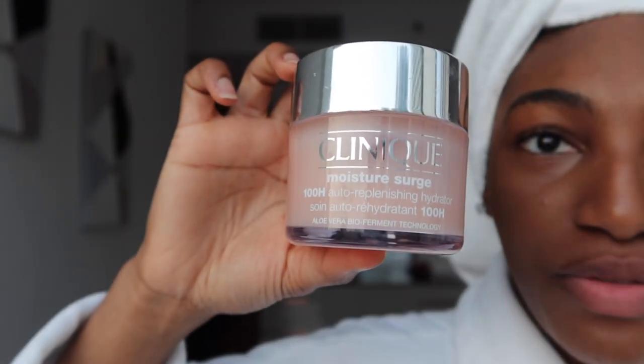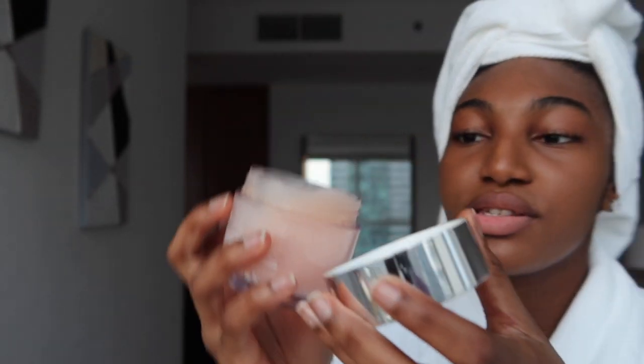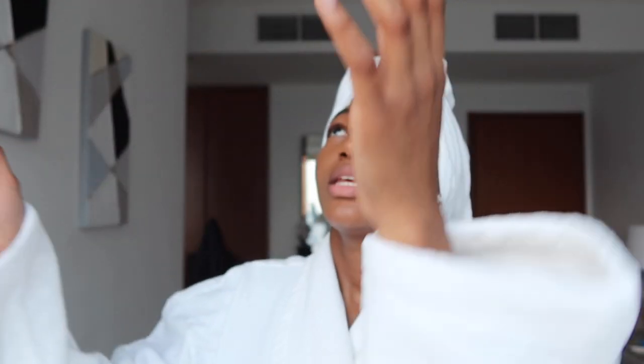It says 100-hour auto-replenishing hydrator — I think it has some form of hyaluronic acid inside, but it's really really moisturizing and I like it because it's a gel texture. It's almost liquid at this point actually. That's why I really like this one and it makes my skin glow. I got it at duty free. So I'm just going to hop in the shower, put on a hair mask, and wash my face.